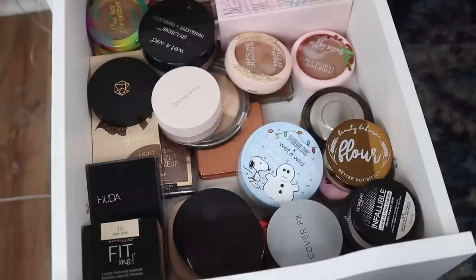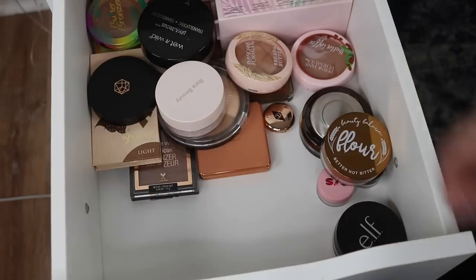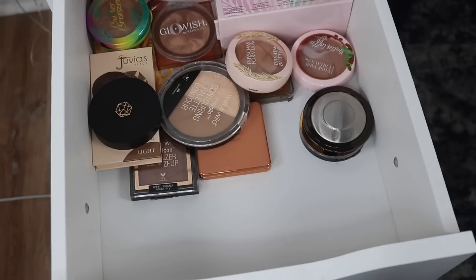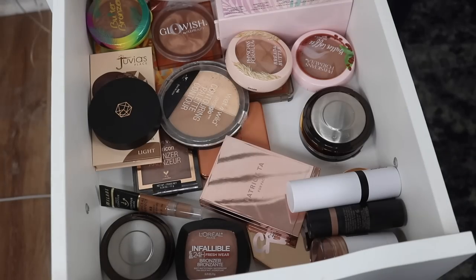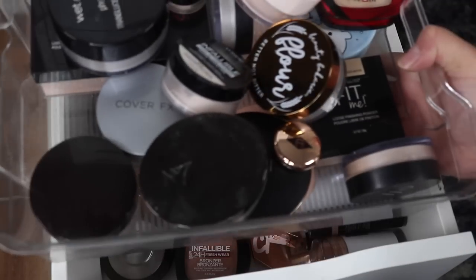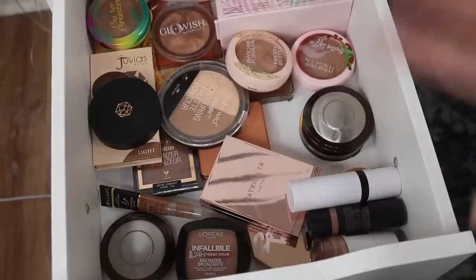So this is where I keep most of my powder bronzers and setting powders. I do have quite a few other ones in my everyday makeup drawer slash filming desk. I think I'm going to separate the bronzers and setting powders and just focus on one category at a time. So I went ahead and took out all the setting powders and put them into this container, but I put all of my other bronzers from my everyday makeup drawer in here just so I can tackle it all at once.